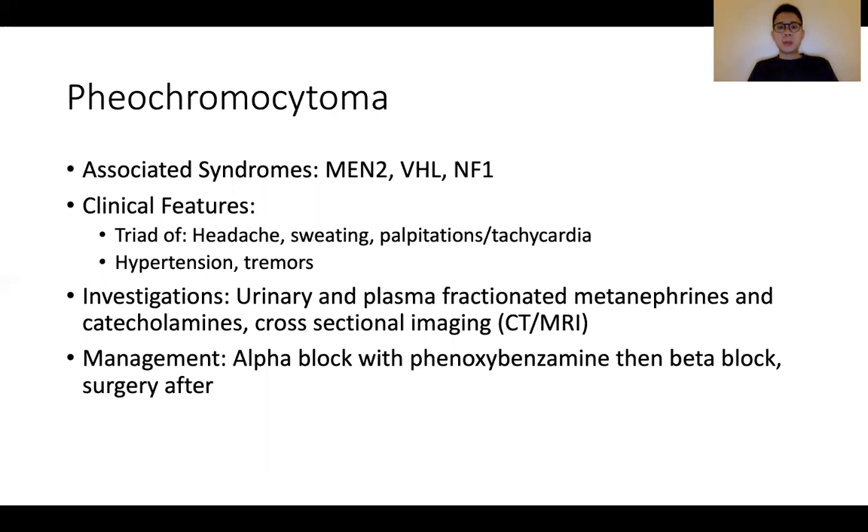In terms of management, it is important to upfront give alpha blockade with phenoxybenzamine, followed by beta blockade. This is important because if the patient is beta blocked with unbridled alpha action, this can cause the patient to collapse. Surgery is the mainstay after the patient has been stabilized.